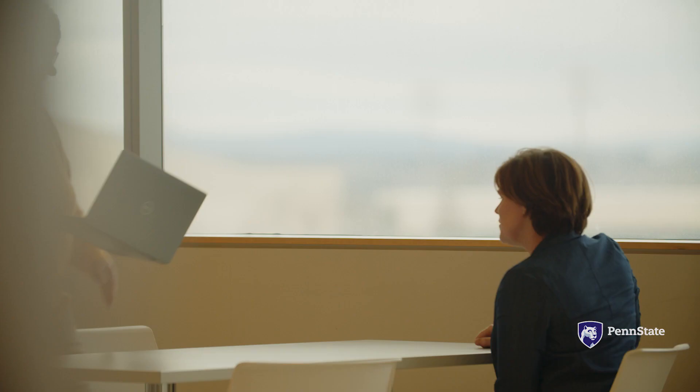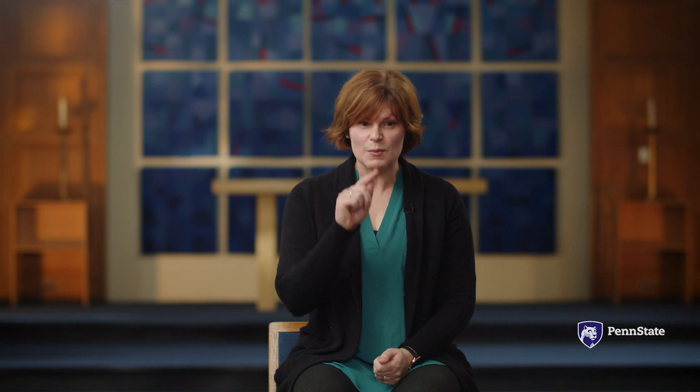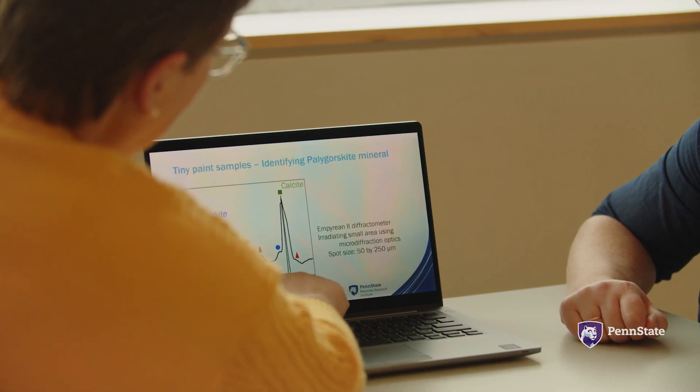She showed us these crazy-looking graphs, and she said, look — that peak, that peak right there, that's palygorskite. And immediately I was just like, what? We're doing science now. There were audible cheers in the lab that day.